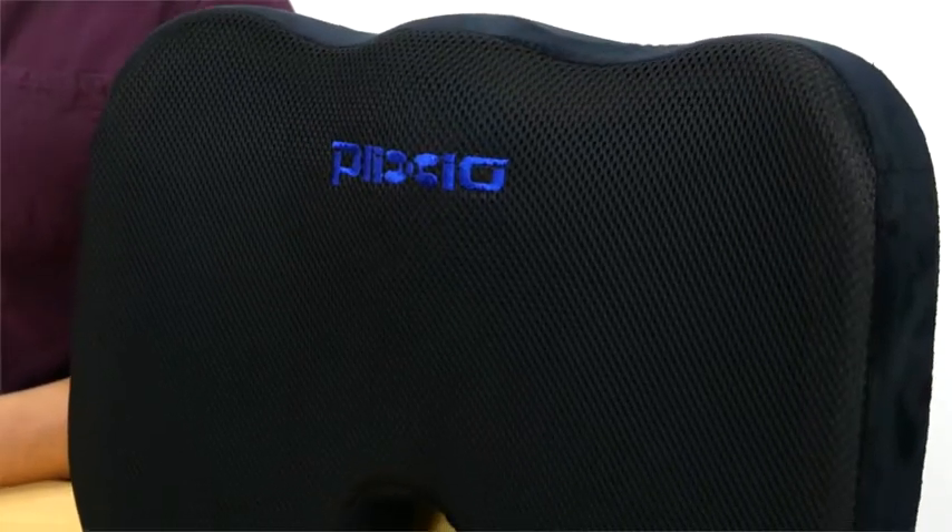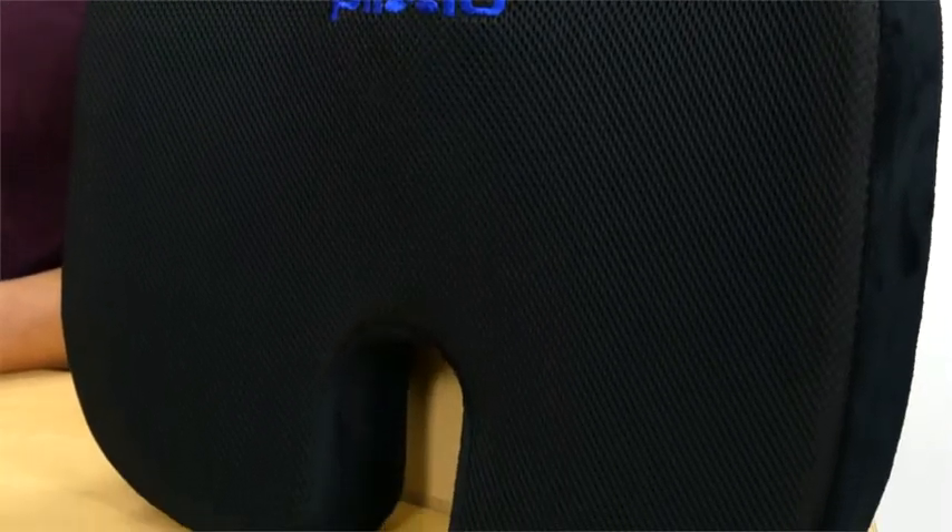Presenting the Cooling Seat Cushion by Plexio, ergonomically designed to help take the pressure off the user's lower back or tailbone, while offering pain relief when sitting. This cushion promotes healthy posture and proper spinal alignment.